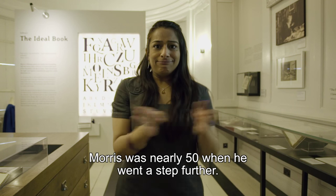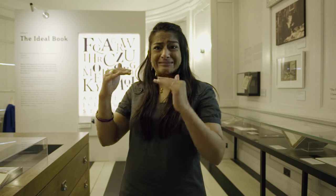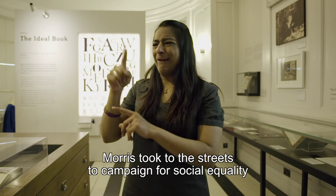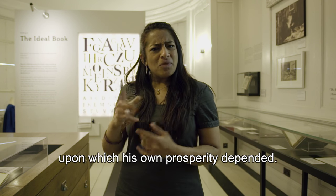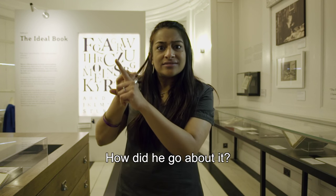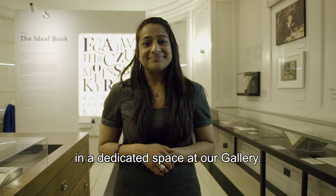Morris was nearly 50 when he went a step further — he crossed the river of fire and became a revolutionary socialist. This was not just about creating better products; Morris took to the streets to campaign for social equality and to end the capitalist system upon which his own prosperity depended. Why did he feel this way? How did he go about it? What did it cost him? We explore his politics in a dedicated space at our gallery.